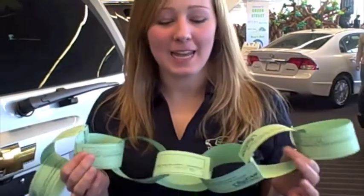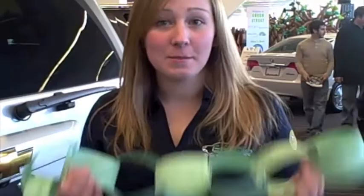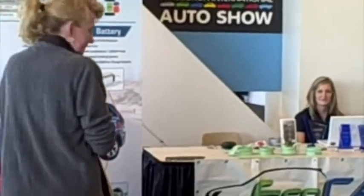It's been great to hear everyone's stories about being green and sustainable, and we've asked people to take a pledge to be more sustainable and support EcoCar. People have been doing that, so we've been making a paper chain of their support.